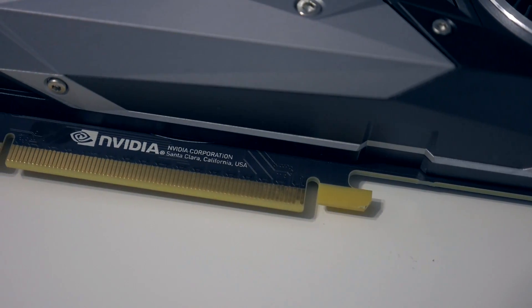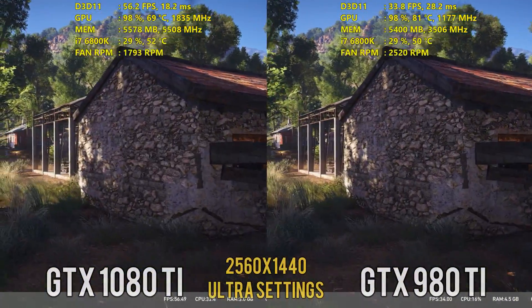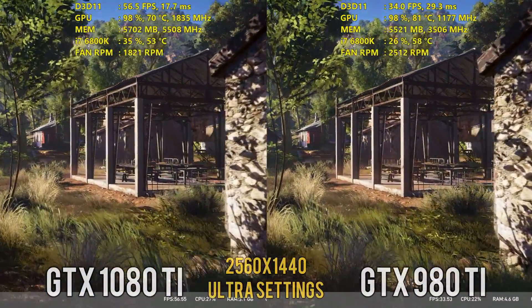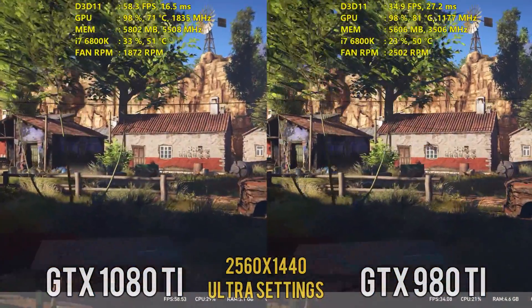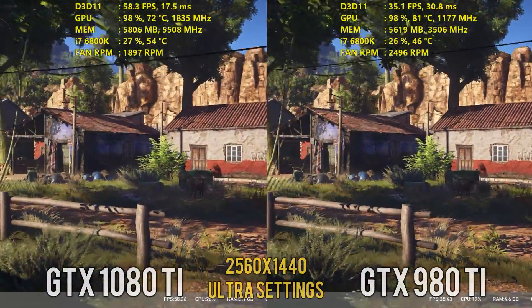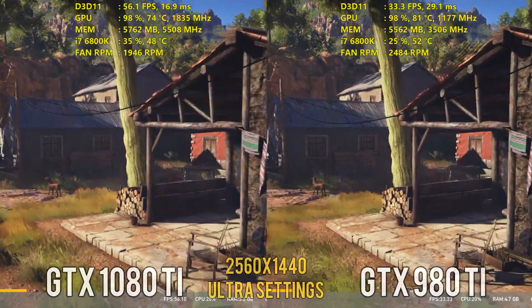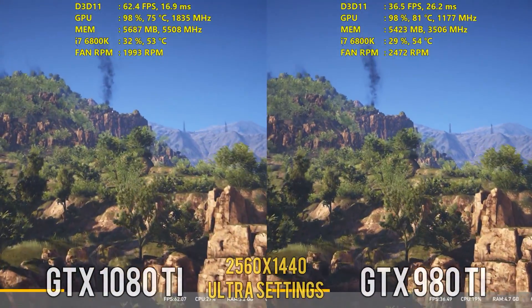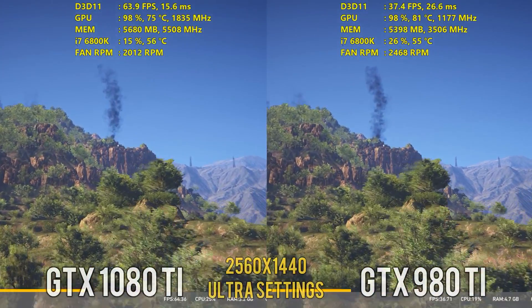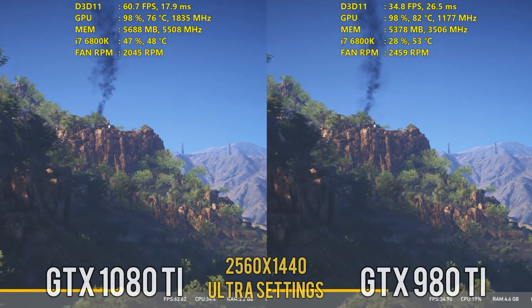So we're going to be looking at these two cards. You'll be seeing some side-by-sides, and we will go through all the averages and the minimums at 1080p, 1440p, as well as 4K. I am running on my i7-6800K build, along with 32GB of DDR4 memory clocked at 2666MHz, and I am on the latest NVIDIA driver for both cards, which is 378.92.